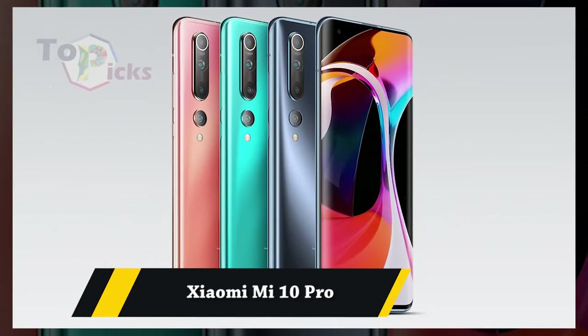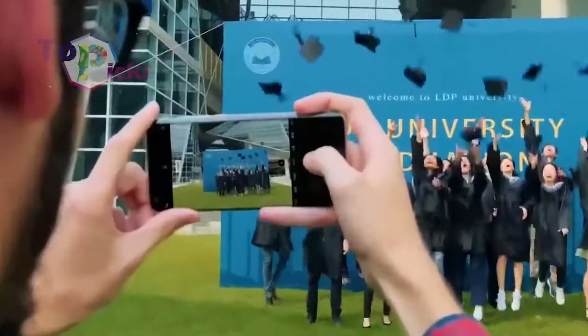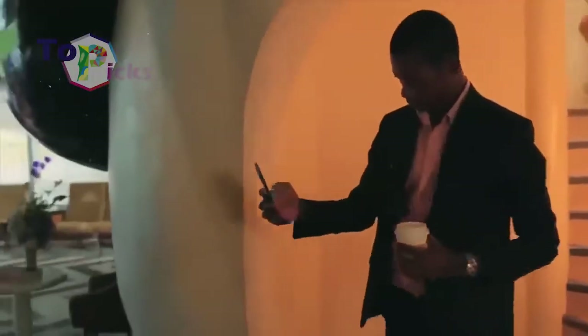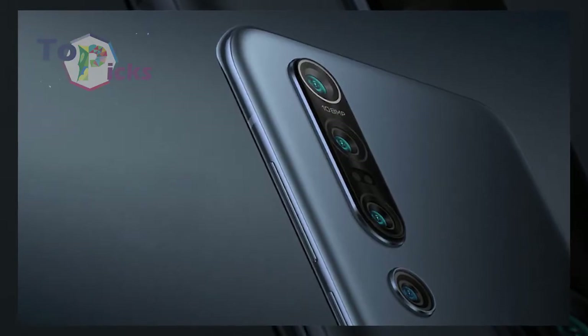Xiaomi Mi 10 Pro. This Mi 10 Pro comes with better camera quality compared to the Mi 9 Pro Premium Edition, offering better noise reduction and more detailed images.